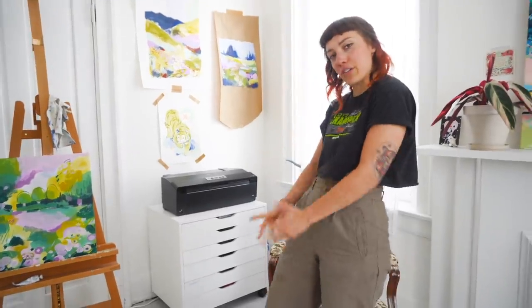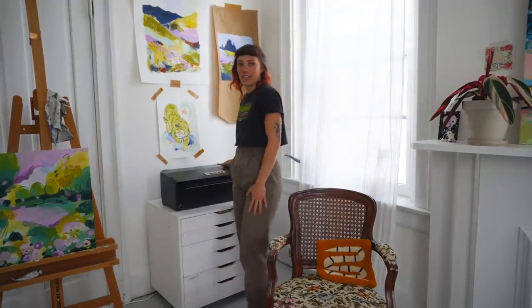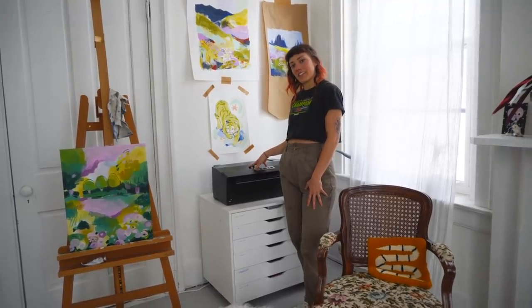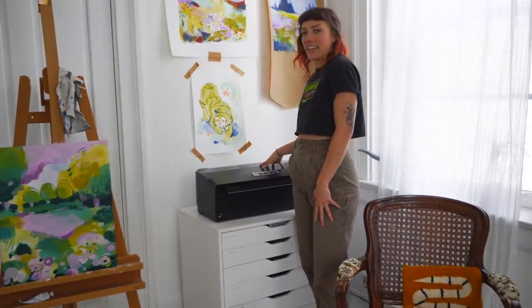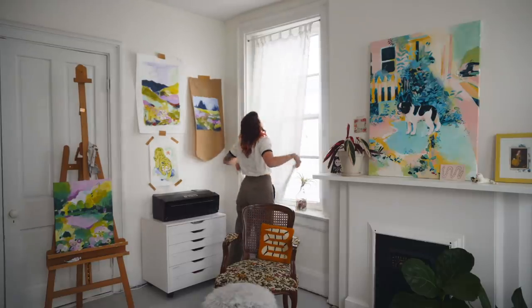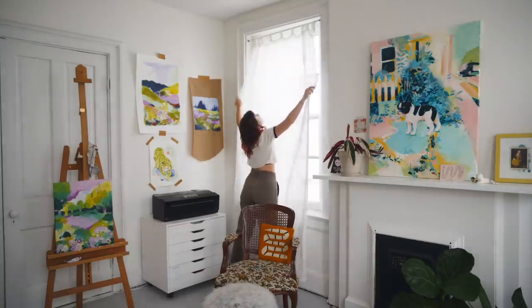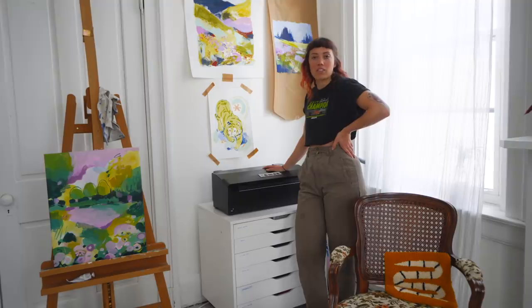I guess we can just start where I'm standing. This is the corner where I have my printer — the same printer I had in my last studio tour. This is my printer, the Epson Artisan 1430. I hate it, I don't recommend it. It breaks and just doesn't work very well. I don't have any other recommendations because this is all I've ever had.